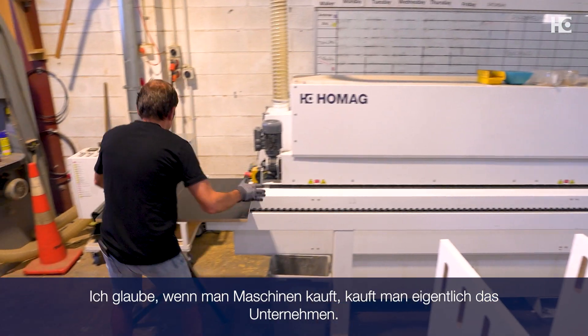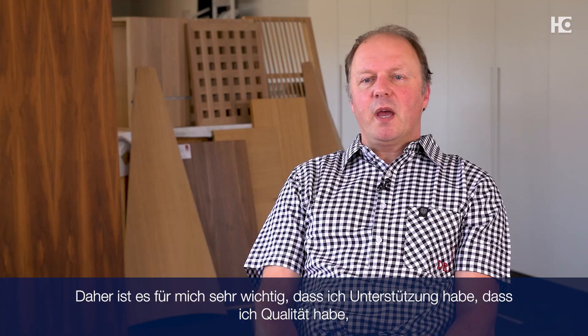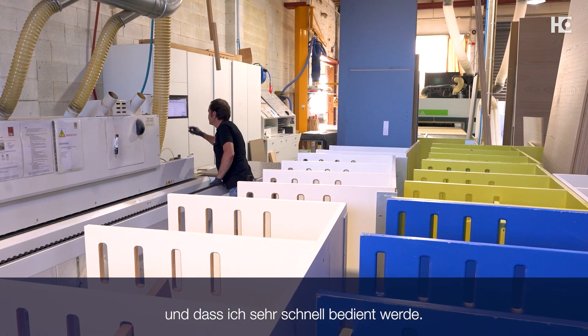I believe when you're buying machinery, you're actually buying the company. So having backup, having quality, being able to make calls and getting called back, getting serviced very, very quickly is really, really important to me.